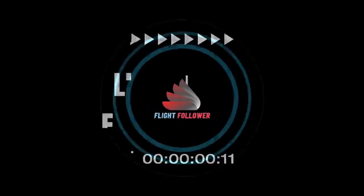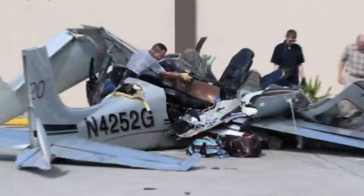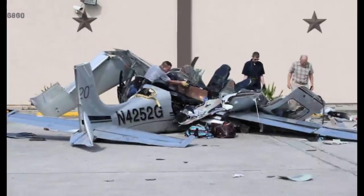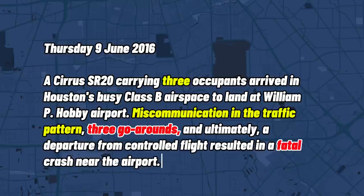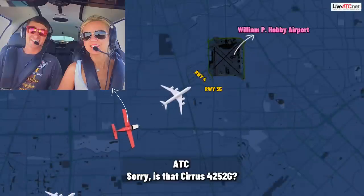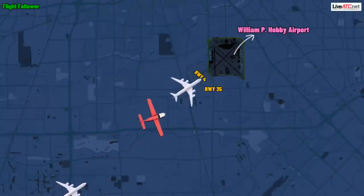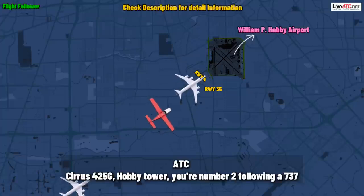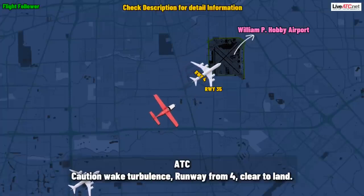Sirius 4252 Gulf at 1,500 feet. Sirius 4252 Gulf, Hobby Tower, you're number two following a 737 on a three-mile final. Caution wake turbulence from runway four, clear to land.